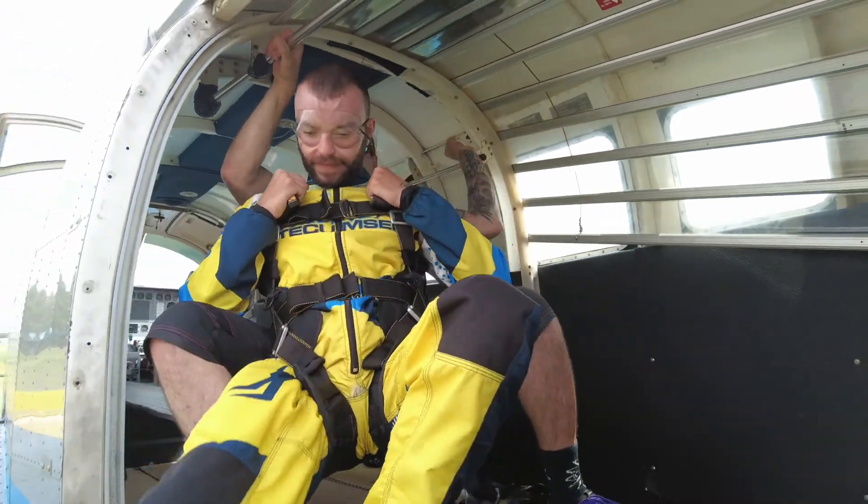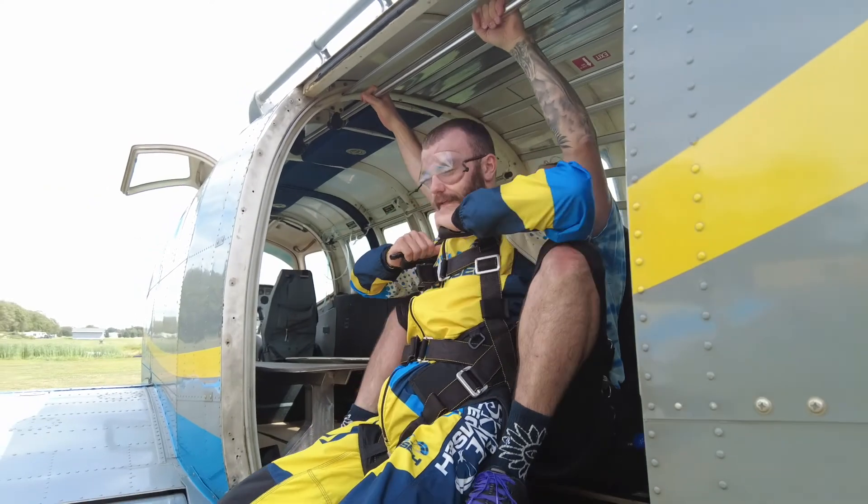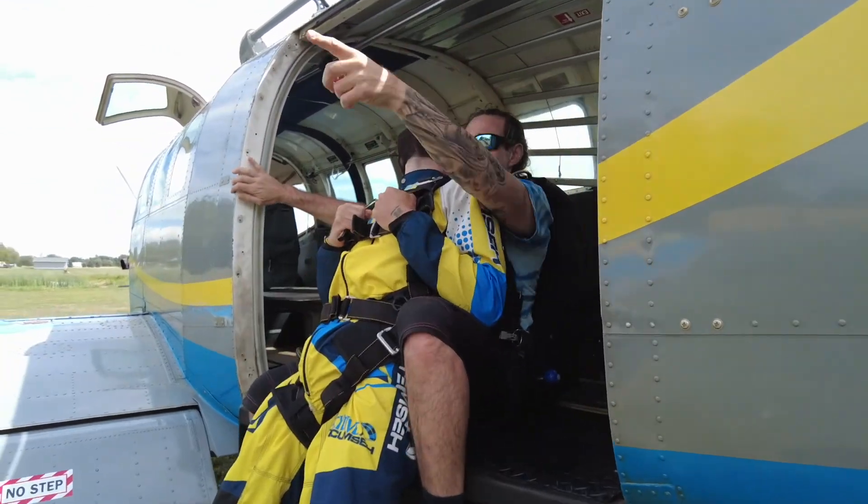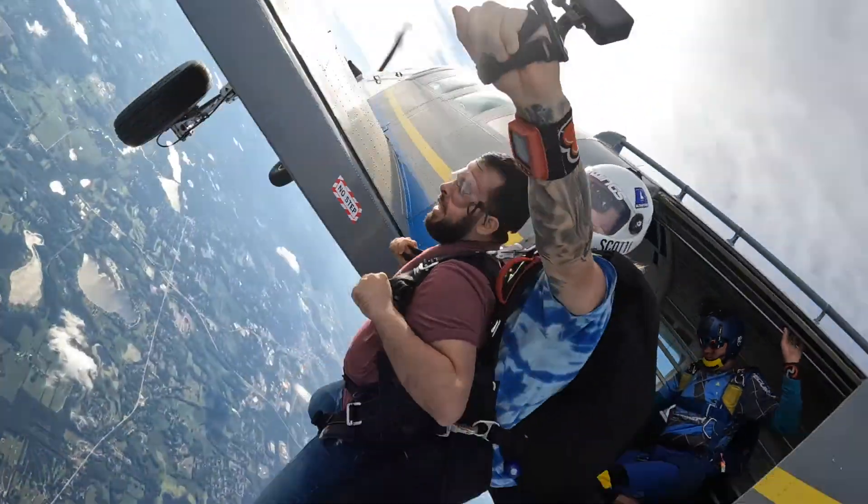You'll then make your way to the door with your feet hanging off the edge, head back, and hands in straps. Your instructor will give the count and out you go!